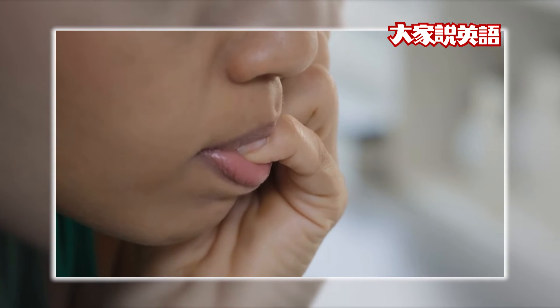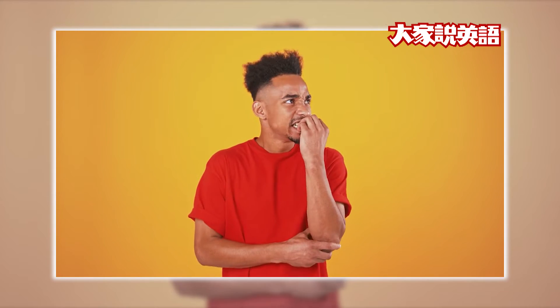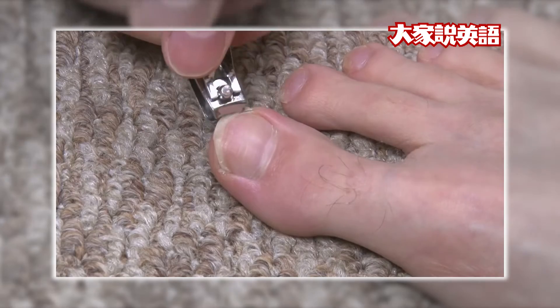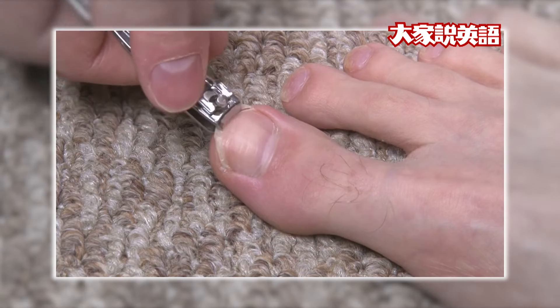Some people bite their nails. It's a bad habit and isn't a good idea. It makes your nails look bad and it isn't healthy. Use small scissors to trim your nails instead.